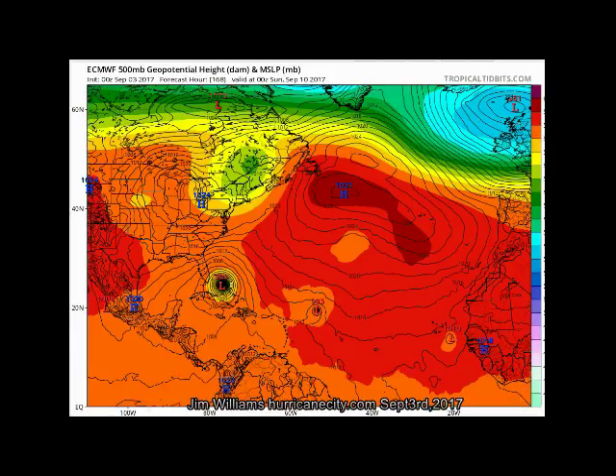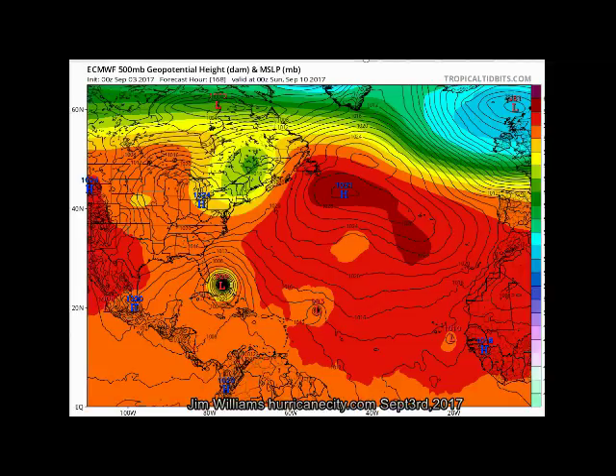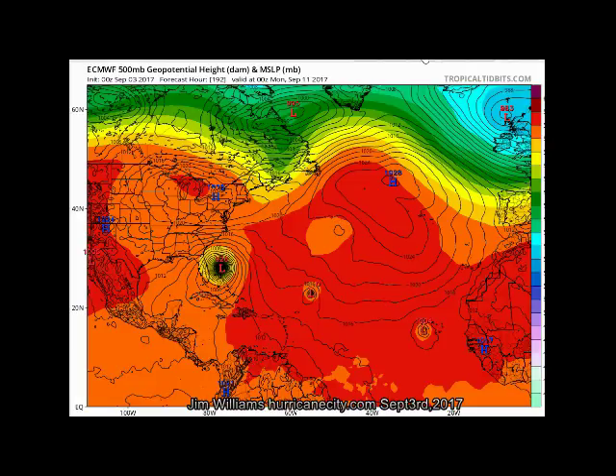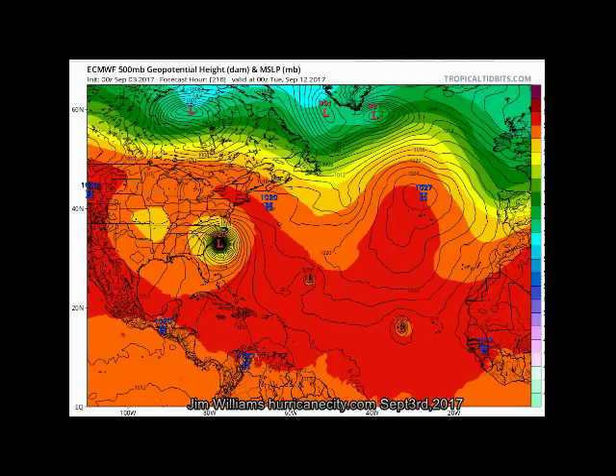Comparing that to the ECMWF, also known as the European model, the turn takes place in the very southwestern Bahamas near Andros Island — very close to Florida. People in Florida will have to keep a very close eye, as the European model is very good on well-developed systems. The sharp north turn takes place in the northwest Bahamas, with the storm reaching near or over eastern North Carolina around the 12th to 13th.